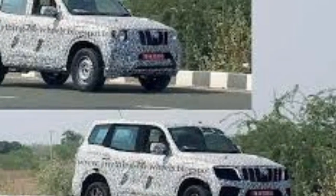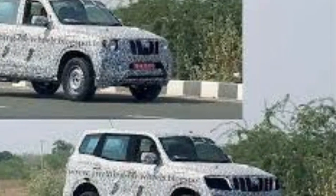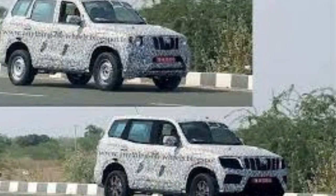The next-gen Mahindra Scorpio will be designed and developed on the modified Gen 3 platform, which will soon debut in the new Thar. This platform will be lighter, stronger, and safer.